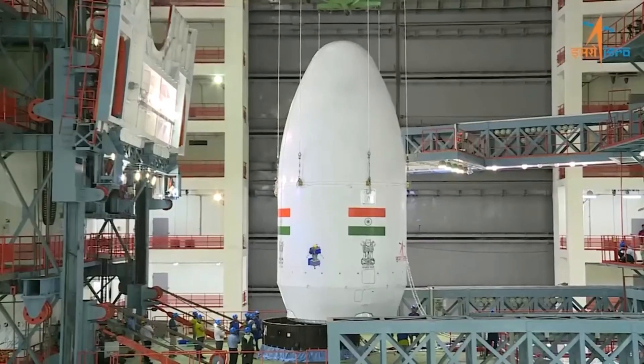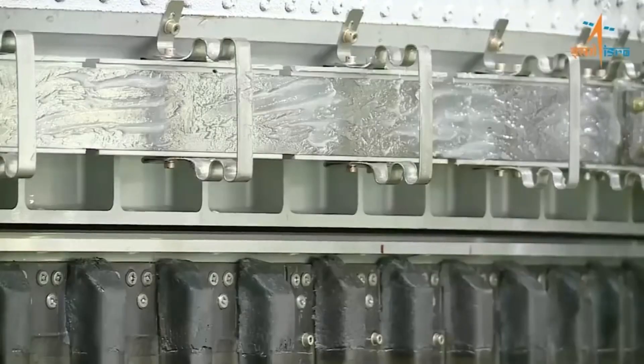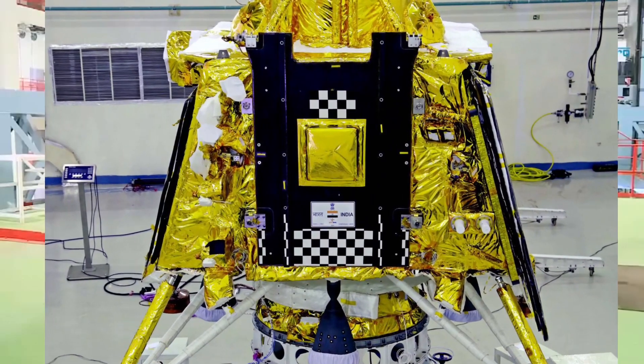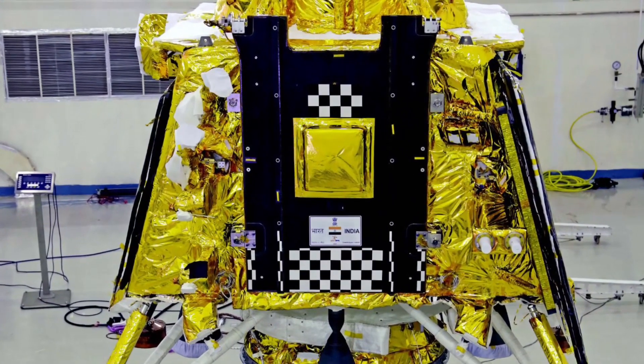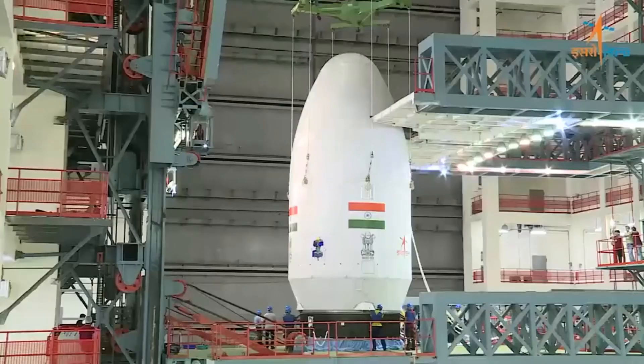While ISRO has successfully launched lunar missions in the past, landing on the moon is a different ball game altogether — something which the entire country witnessed when the Chandrayaan-2 lander and rover crashed on the moon in 2019. For years after that setback, Chandrayaan-3 will aim to do what Chandrayaan-2 couldn't.